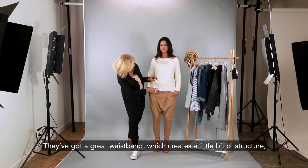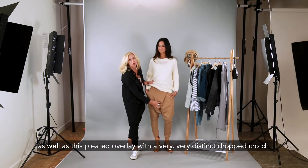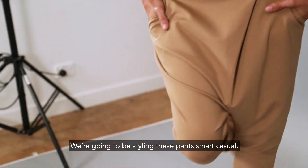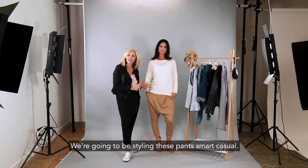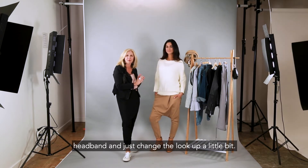They've got a great waistband which creates a little bit of structure, as well as a pleated overlay with a very distinct dropped crotch. We're going to be styling these pants smart casual — we're going to add a denim jacket and possibly a headband, just to change the look up a little bit.